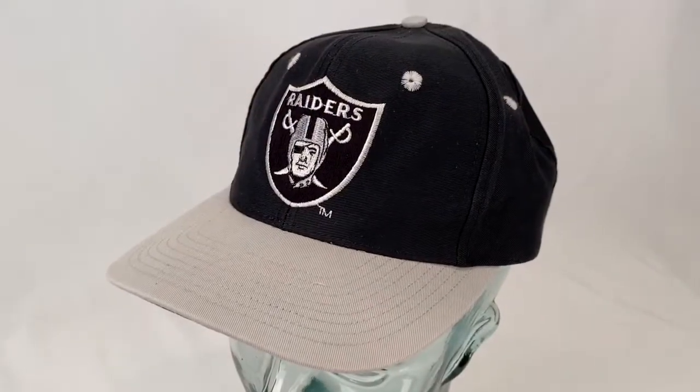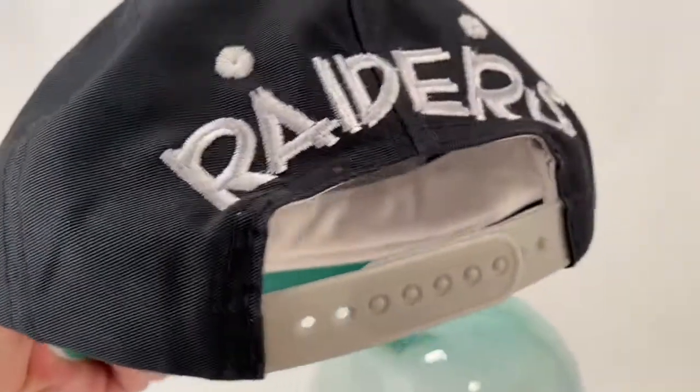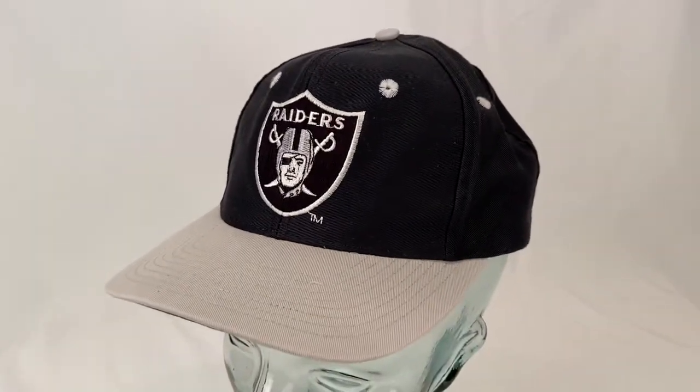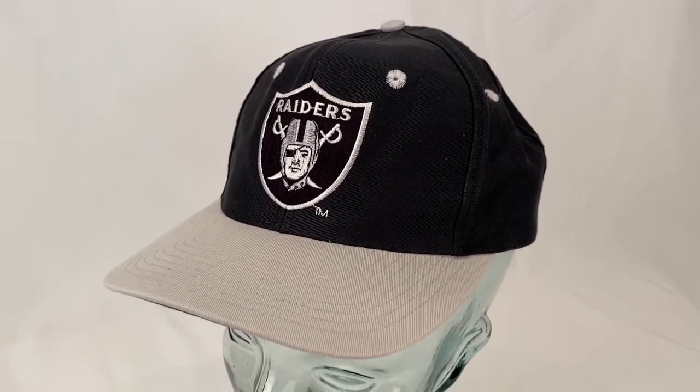Somebody picked up this Los Angeles Raiders hat. Got the name on the back, snapback. I don't think it's ever been worn. Buyer made an offer of $50 and I took it plus shipping. They're all in at $60.58.